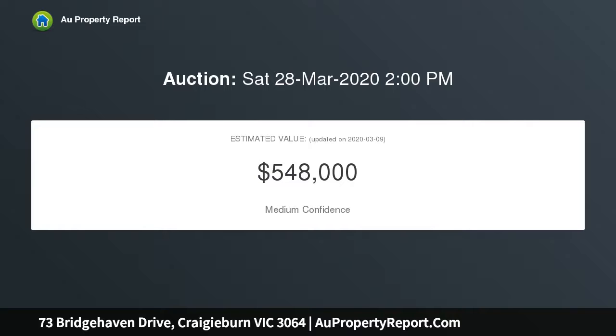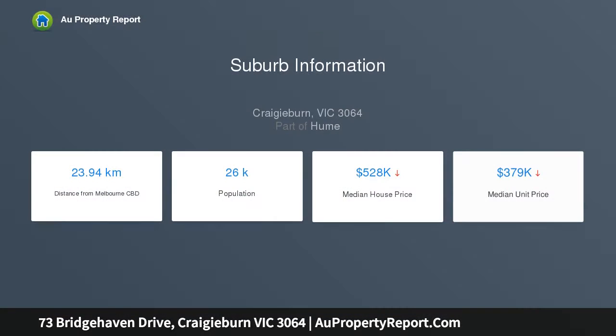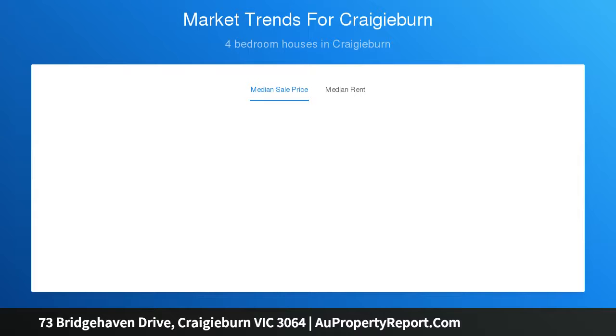The stunning interior delivers open plan living and dining with a chic Caesarstone kitchen complete with stainless steel cooking, dishwasher and walk-in pantry. There are also three robed bedrooms, main with en suite and a stylish bathroom. A covered alfresco and a fully decked rear courtyard adorned with beautiful ornamental grapevine highlights, while ducted heating, cooling and double garage complete the picture.